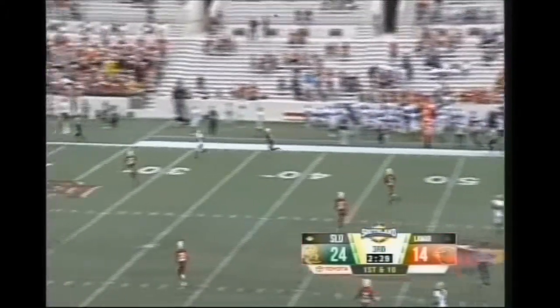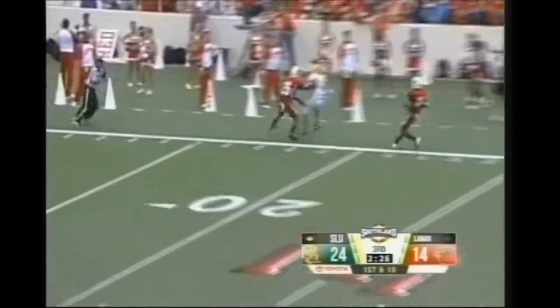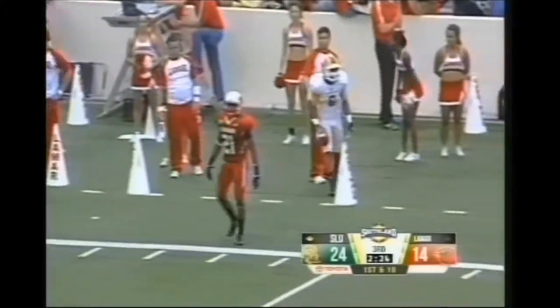There's Nathan Stanley. A little double move there. He's got a wide-open receiver out there. He's got it — Tony McCray.